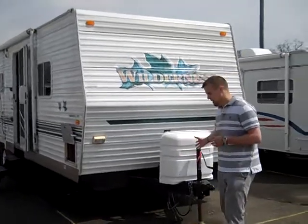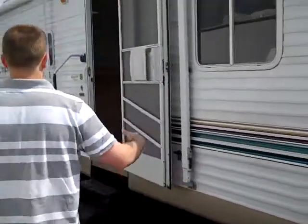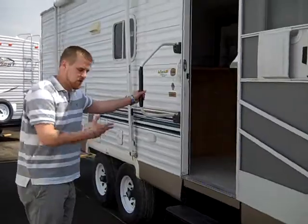You've got your two 30 pound tanks here on the front, aluminum siding. You've got your little mailbox pass-through storage here. There's also a 22 foot awning here. It does have the assisted entry handle. We'll go right inside.